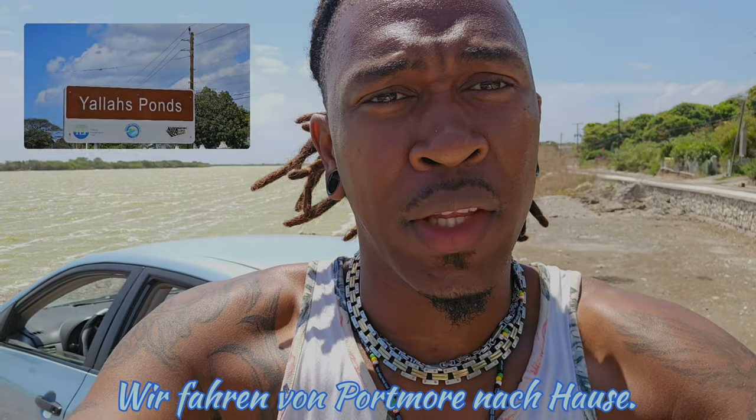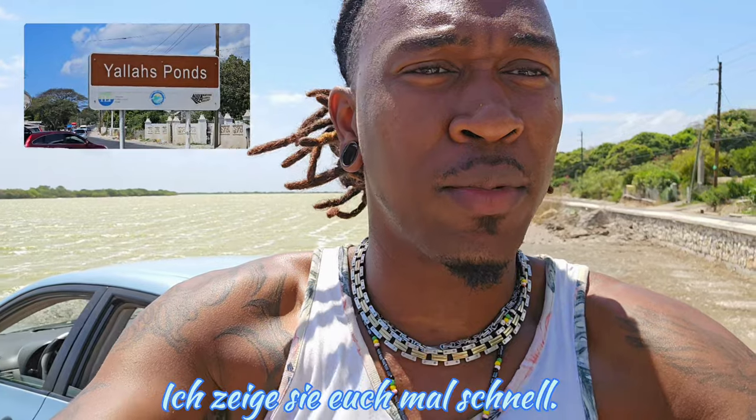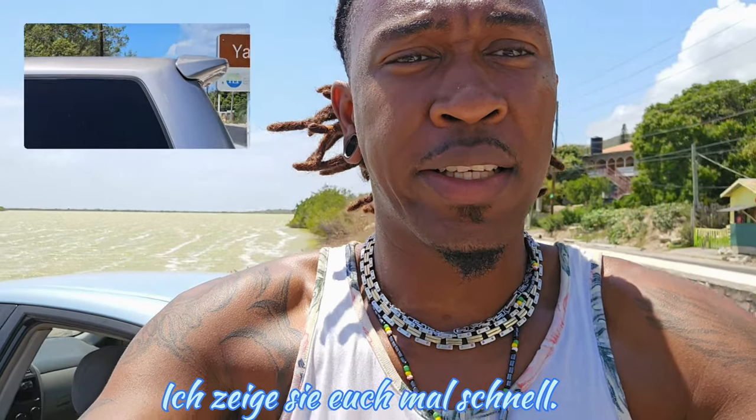Guys, we're driving home. I'm passing the Yallahs Pond — just gonna let you guys know and see the Yallahs Pond.